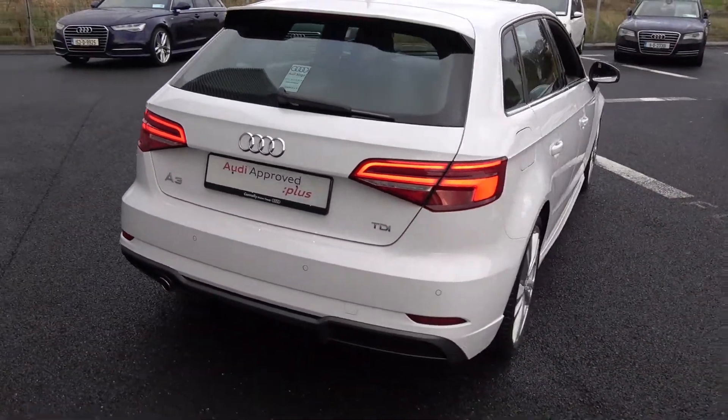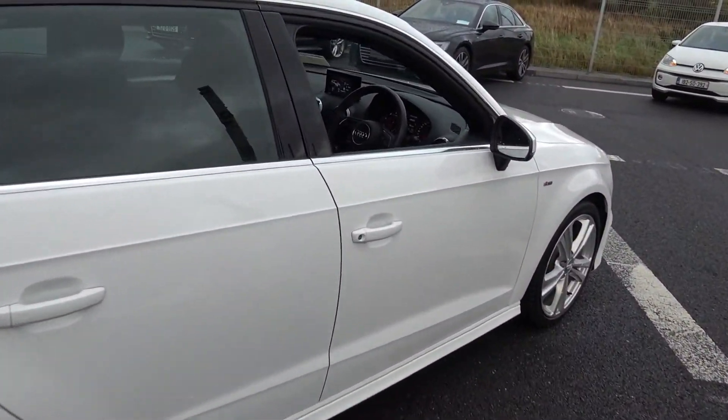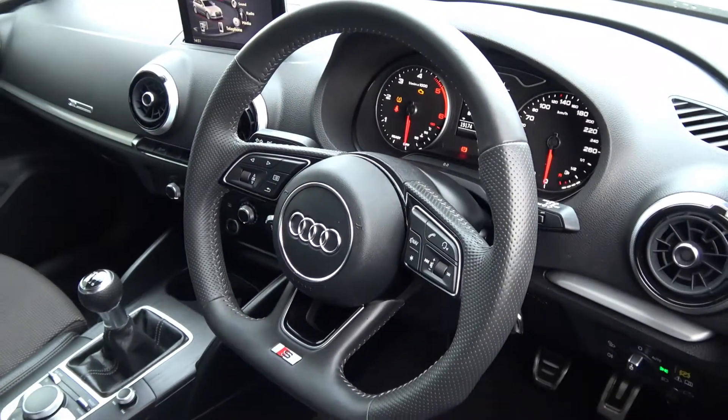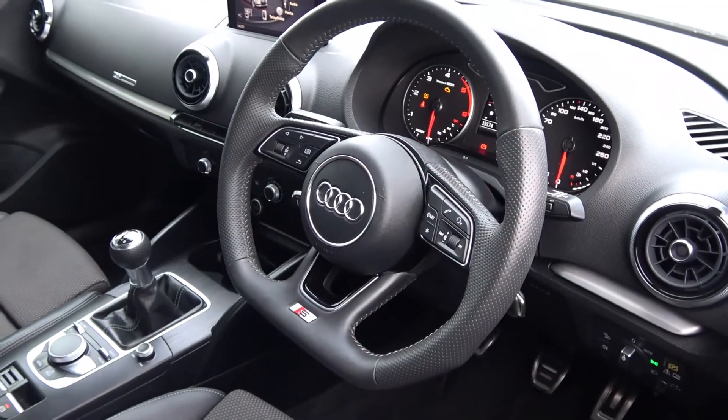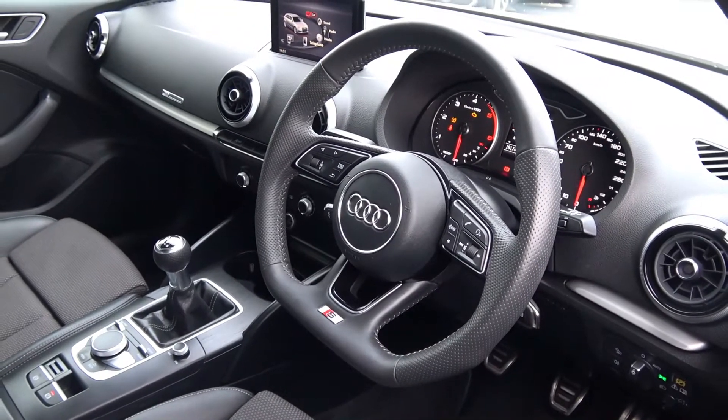Making our way to the driver's cockpit, we are immediately greeted with your perforated black leather flat-bottom S-Line multi-function steering wheel, auto lights, auto wipers, climate controlled air conditioning, cruise control, and a retractable multimedia interface display.